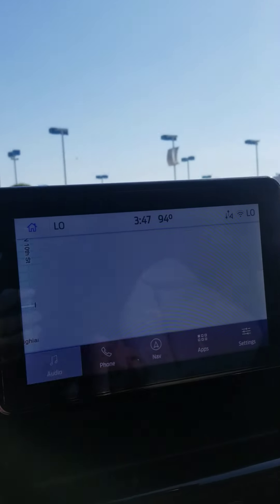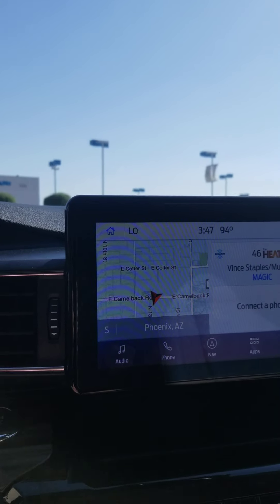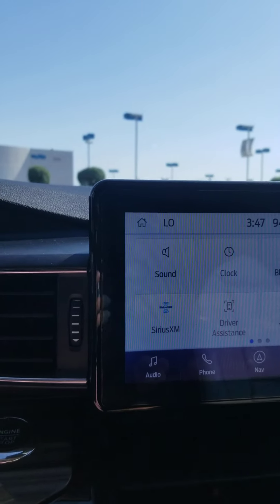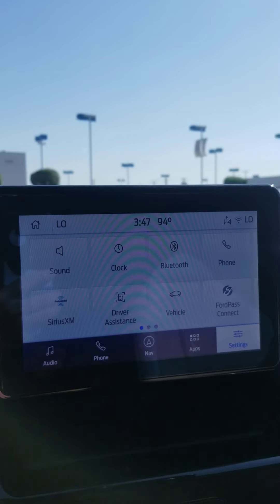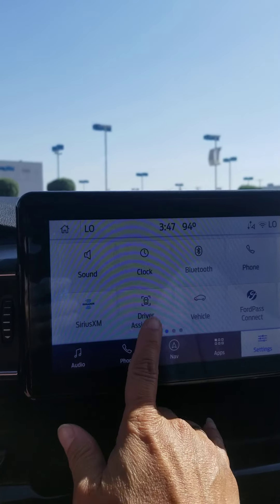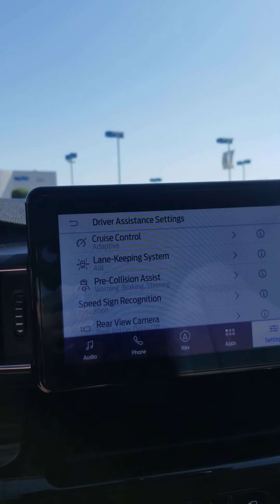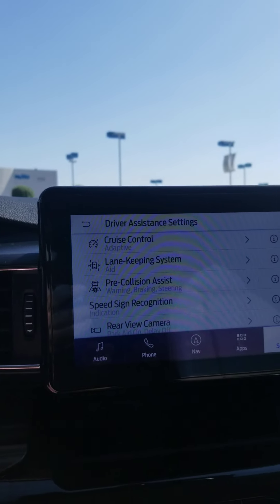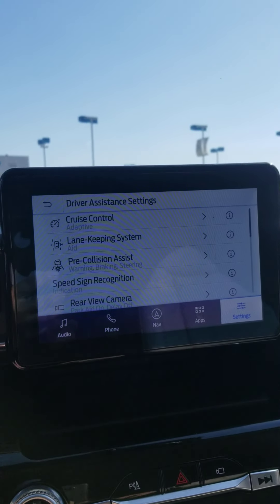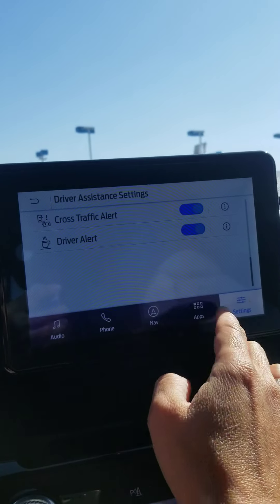With the display, there are a few different things you can look at: navigation, audio, phone, apps, and settings. In settings, you can control your sound, clock, Bluetooth, phone, and Sirius XM, which comes free for six months, and your driver assistance. This is where you can look up all the safety features and turn them on and off per your preference — handy to have all in one spot.